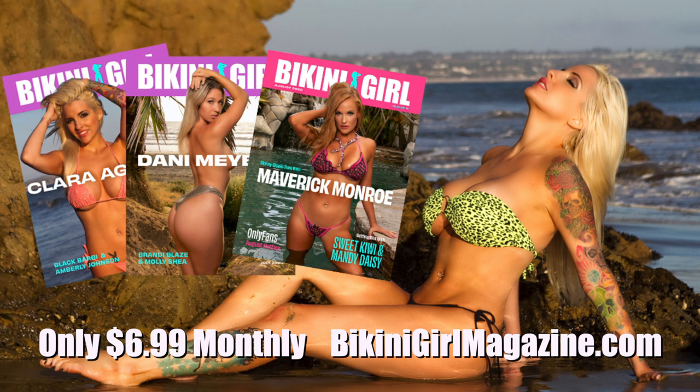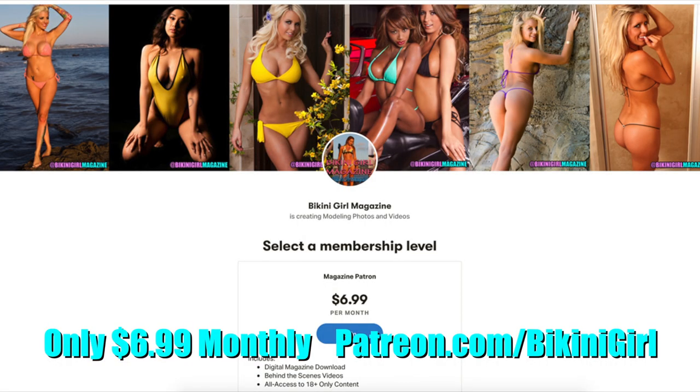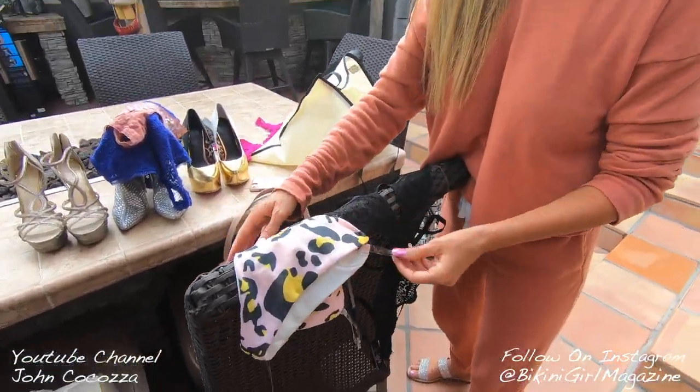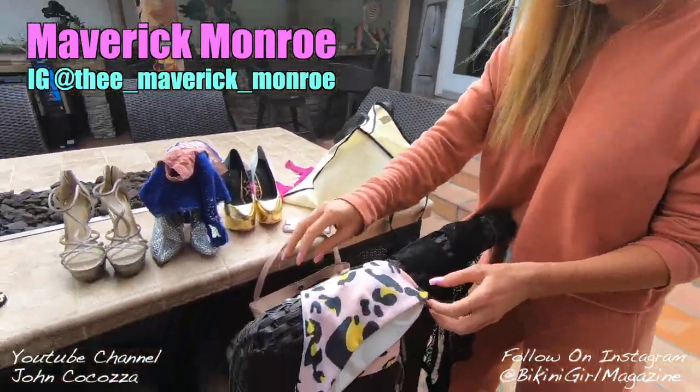We're going to do a lot of outdoor stuff today. I'm going to try to film each scene and explain what's going on. Make sure to check out Bikini Girl Digital Magazine — you can go to bikinigirlmagazine.com. We've got a monthly digital magazine now with all the shoots, and it's through Patreon. Subscribe and every month we release the digital magazine as well as some behind-the-scenes video footage for members only.